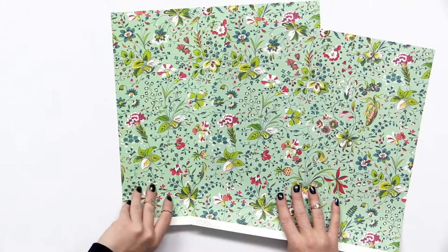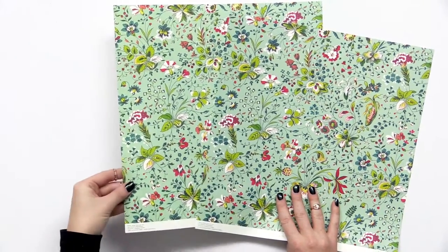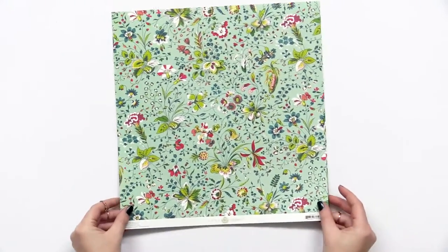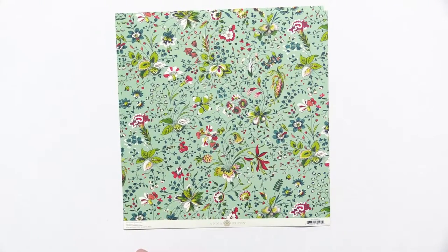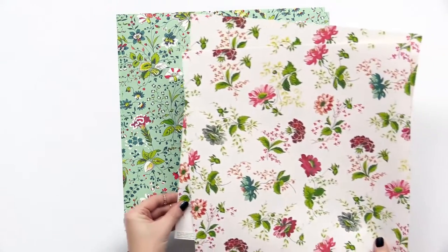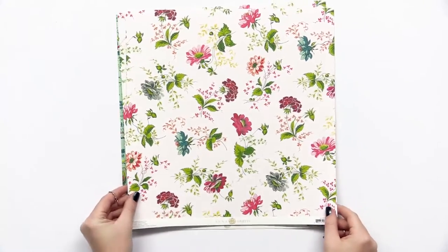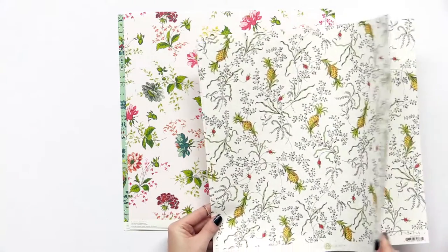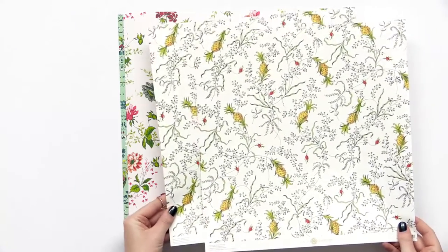And then we also get a thicker cardstock as well in the same design. I'll go through some of these papers, they're really lovely. We have this nice, minty one. Love this wildflower one. I'm grabbing two at a time, because we have the thinner one and the weightier one.